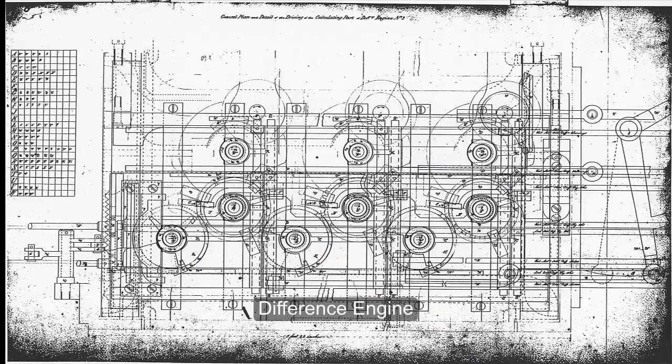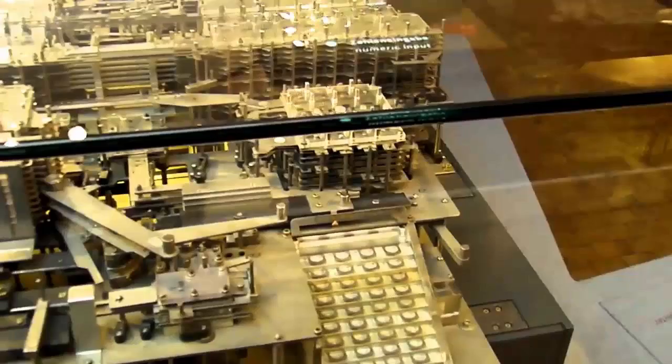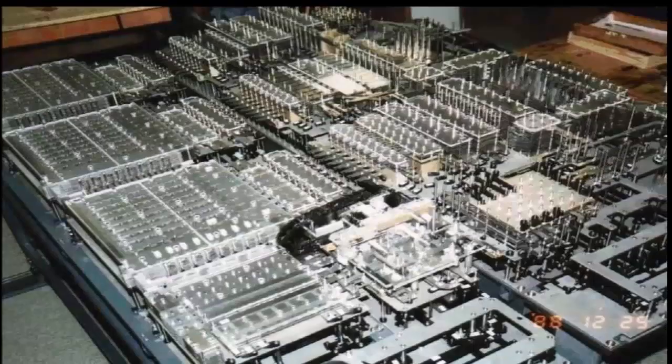It is interesting to know that the term 'computer' was originally assigned to people's jobs, which consisted of performing calculations on a continuous basis, like navigational tables, tide charts, and planetary positions for astronomical needs. Human errors, boredom, and a comparatively slow pace of working led inventors to mechanize the entire process and eventually come up with machines that had brains.